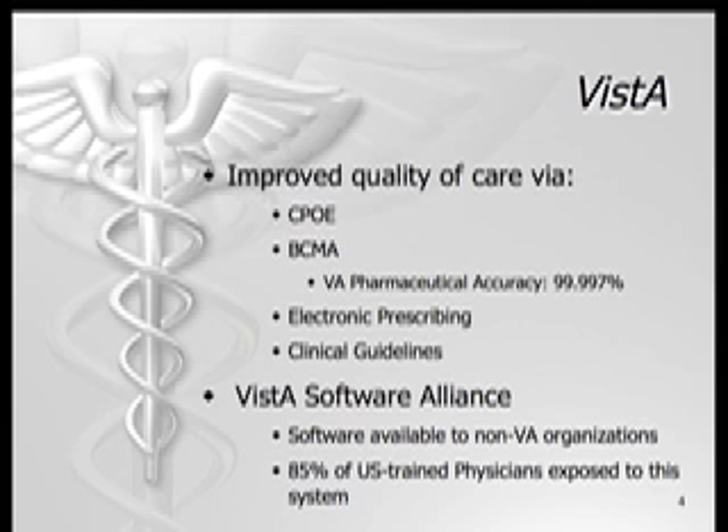Vista is not limited to the VA. The Vista Software Alliance is a non-profit organization that makes the Vista software available at no cost to all hospital organizations. Advocates hope use of Vista will spread throughout the country in an effort to increase quality and diminish medical errors. Just over 85 percent of U.S.-trained physicians have experience using Vista, which will likely facilitate its future utilization.